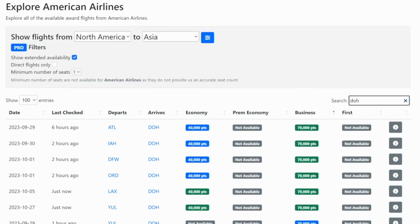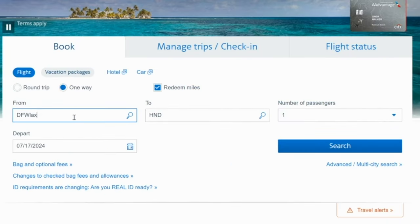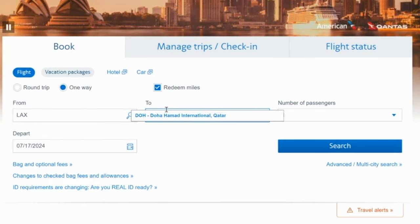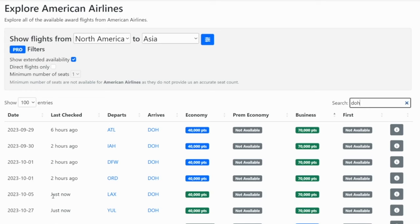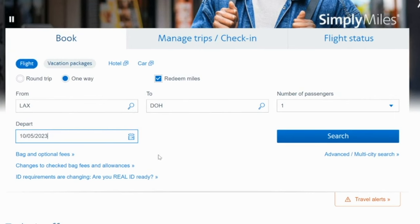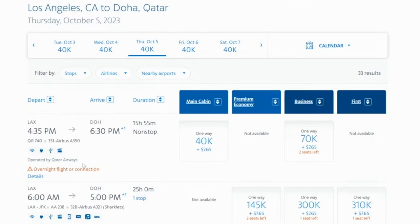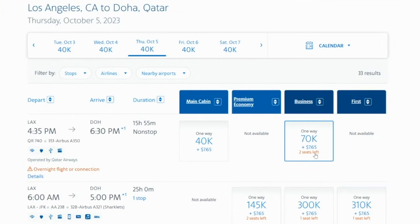If you wanted to jump on one of these last-minute flights, on aa.com you would search between LAX and Doha on the date that seats.aero shows you. Fully acknowledging that dates shift depending on when you watch this video, you can search seats.aero for last-minute availability at any time. On aa.com, you'll see the flight from LAX over to Doha for 70,000 points plus $7.65 in business class with Qatar Airways. Click on details to confirm this is the A350.